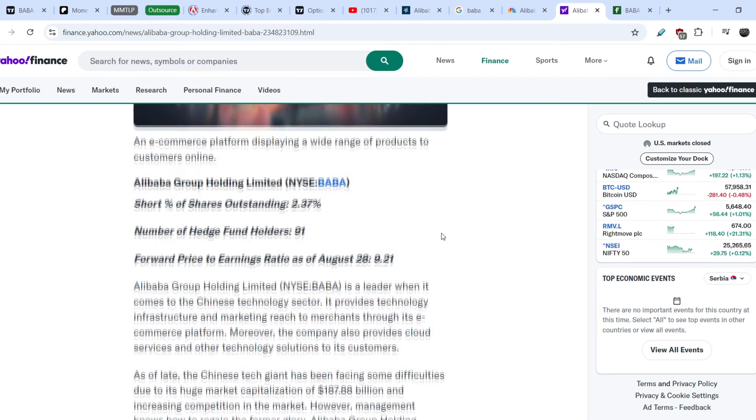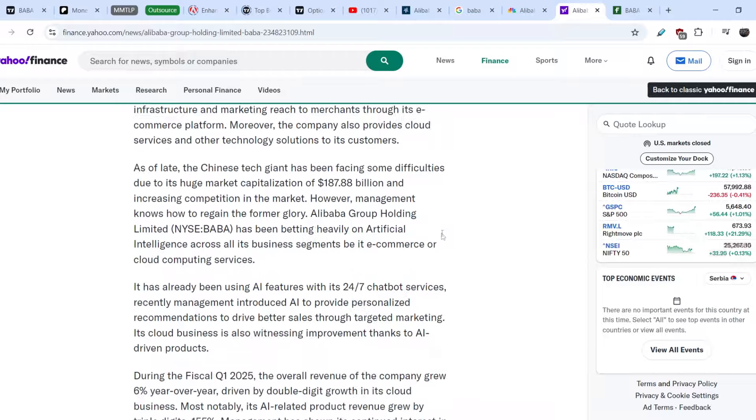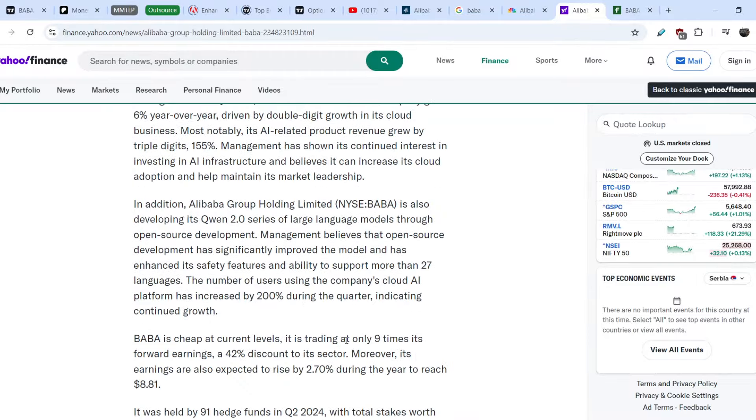This article is quite bullish on Alibaba as well because they have very good numbers in general — a very good earnings report — and the company is basically very cheap. It is trading at only 9 times its forward earnings, which is a 42% discount to its sector.